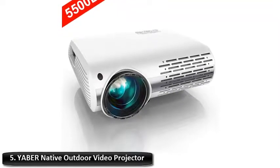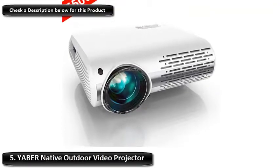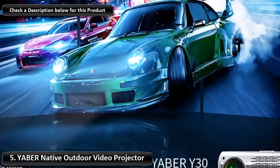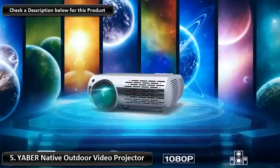Number 5: Yabber Native Outdoor Video Projector. The Yabber Indoor Outdoor Video Projector is made to have a crisp, accurate picture both inside and out, whether you are in the backyard or the park. It supports both 4:3 and 16:9 aspect ratios with 5,000 lumens light output.